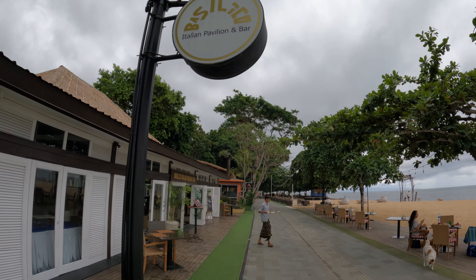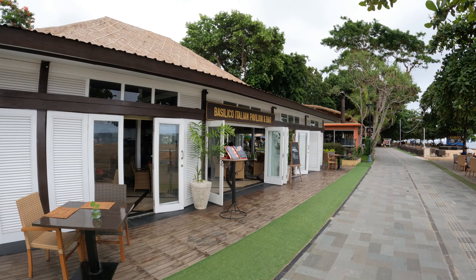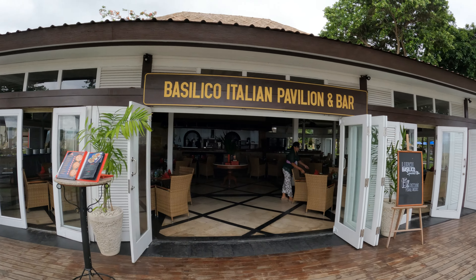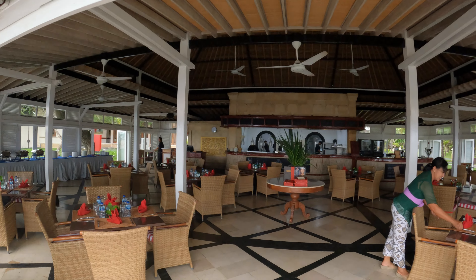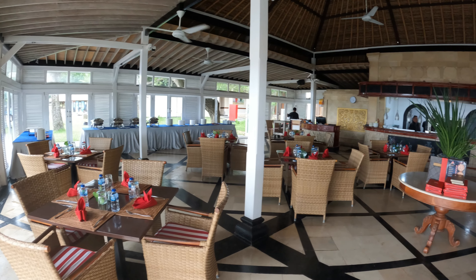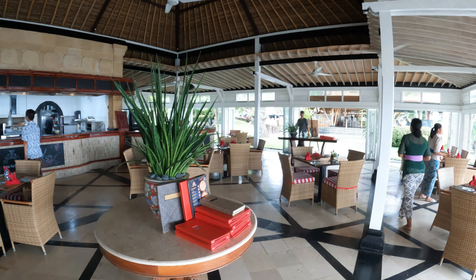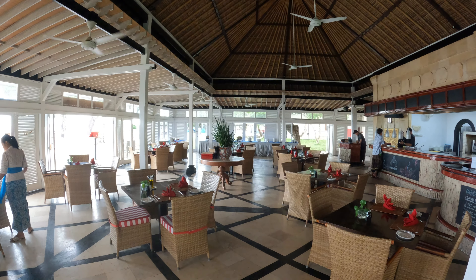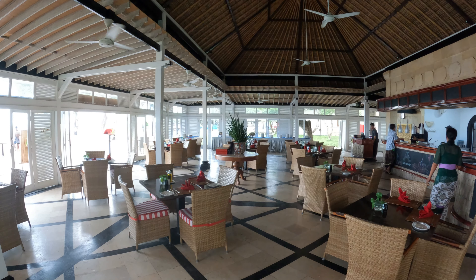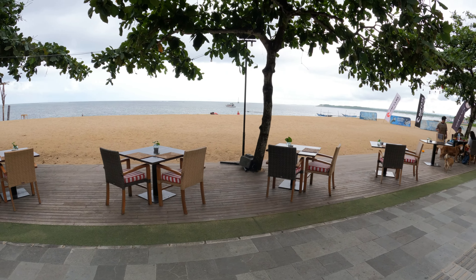Bastilico Italian Pavilion Bar — it's a nice place. We've just been given permission to show you inside the restaurant. It has a beautiful, nice seating inside and a nice big bar area at the back. It's fan-cooled in here but there's a breeze brushing through, so it's very cool anyway. They also have some seating just alongside the beach.